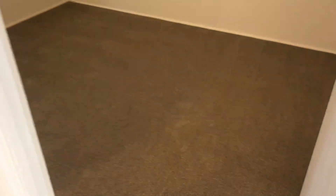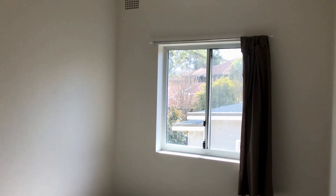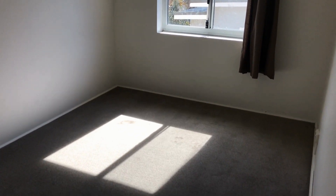Over here we have one of the two bedrooms. Both bedrooms are the exact same size, which is a bonus. Coming to the second bedroom, we have a nice sunny outlook, and again fresh carpet and paint.